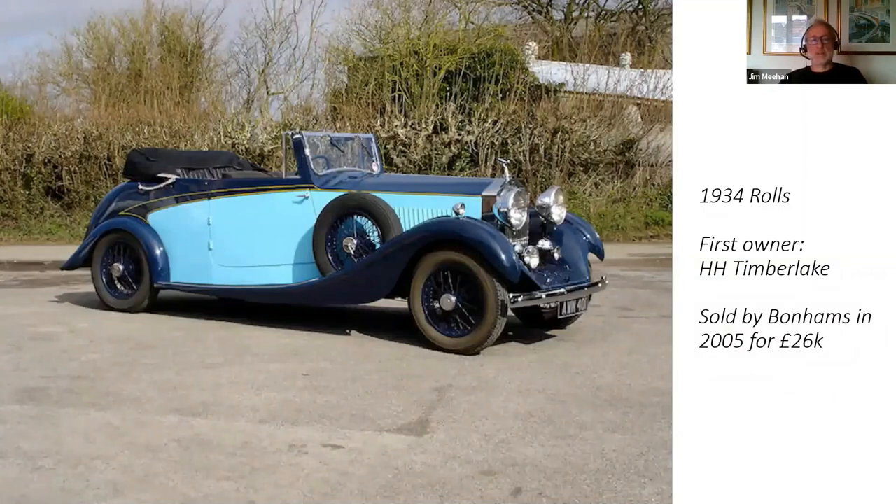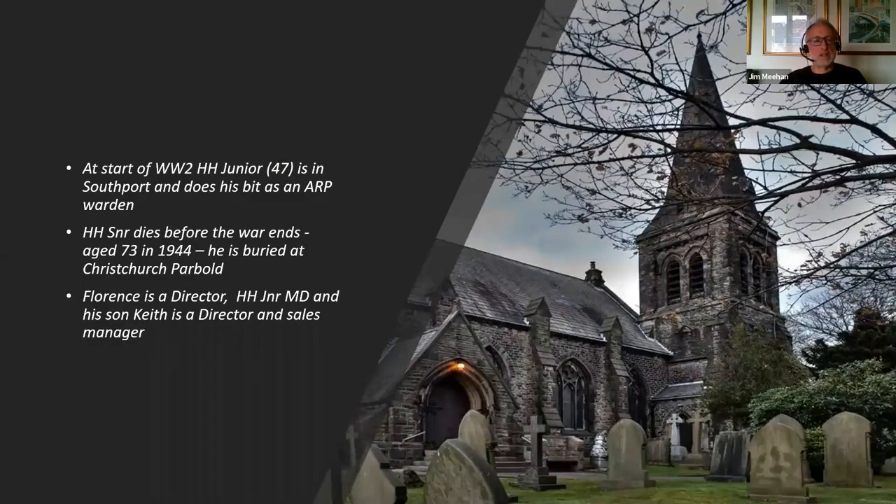And this is another artefact from the 30s — a convertible Rolls-Royce sold by Bonhams in 2005 for £26,000. The first owner was H.H. Timberlake, and I would imagine this possibly belonged to HH Junior, who may have used it to commute across from Southport. As the 30s came to an end and World War II approached, the 1939 Register shows that Bert Junior is now 47, living in Southport, and he also records that he joined the ARP, doing his bit as a warden. Unfortunately, Bert Senior doesn't live to see the end of the war — he dies aged 73 in 1944 and is buried at Christchurch on Parbold Hill. Florence carries on as a director, and Bert Junior becomes managing director.